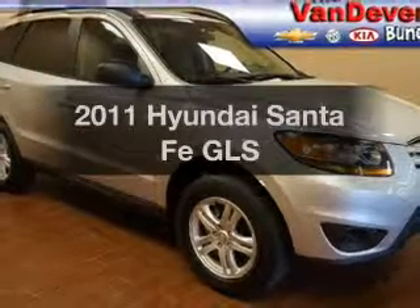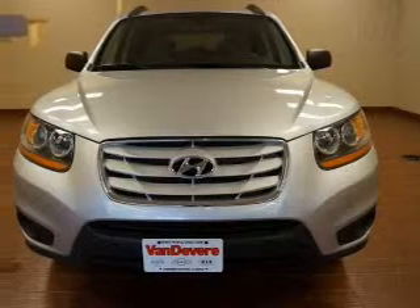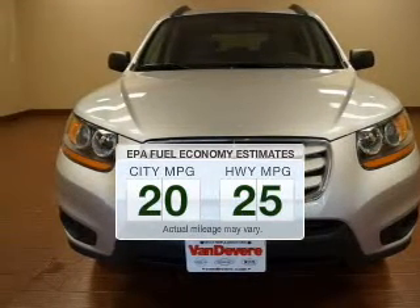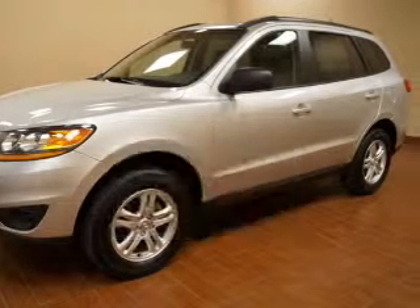Check out this 2011 Hyundai Santa Fe. Travel the roads in style and comfort in this great vehicle. Low emissions and the good fuel economy offered in this vehicle are important to you and to the environment.